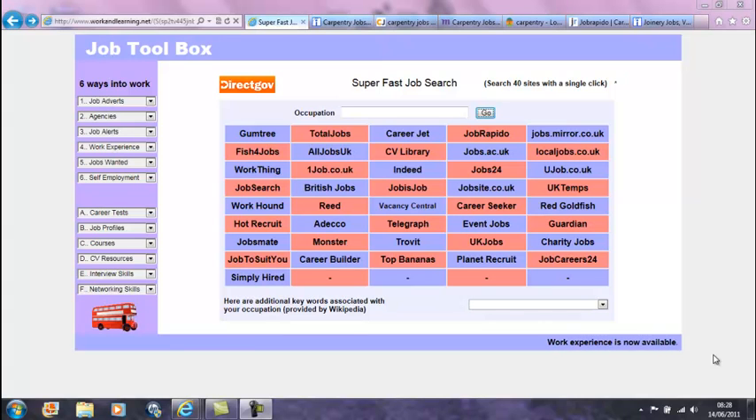Tool number one: the super fast job search. This tool really is super fast. It enables you to search 40 job sites with a single click. These are the 40 most popular job sites as ranked by Google. Just enter the occupation here and click go.